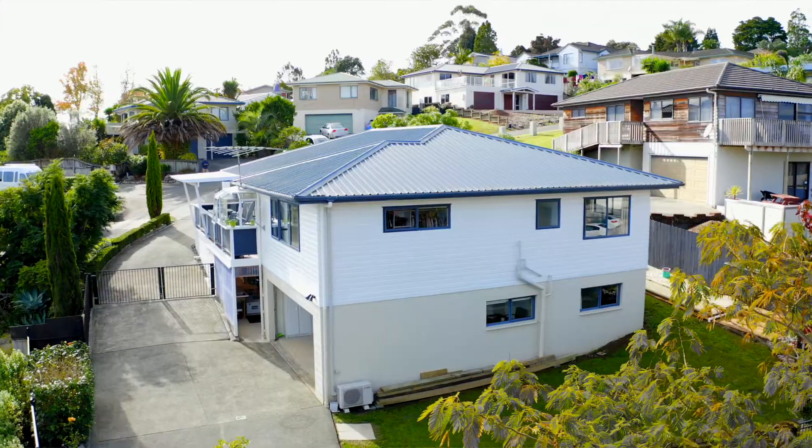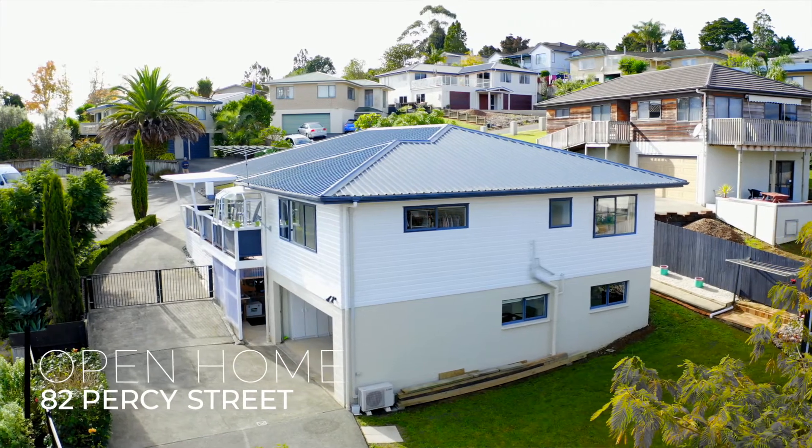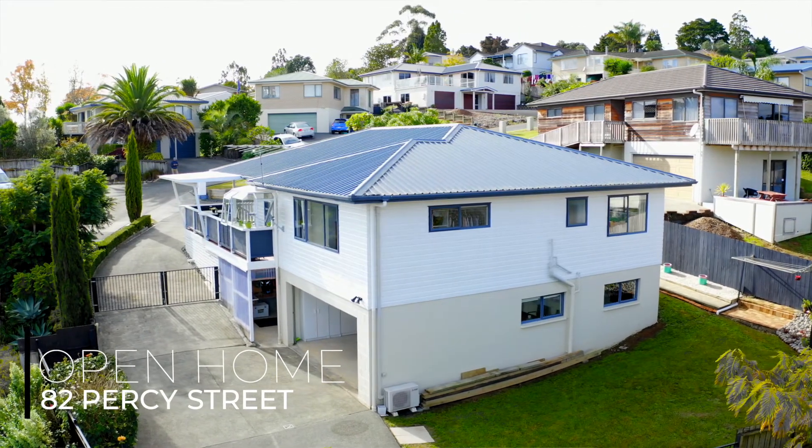Thanks for checking out 82 Percy Street. Open homes for this property will be at 11 to 11.30 this Sunday — I'll see you there. I'm Brad Leonard from Towers Creek Real Estate. Once again, raising the bar.